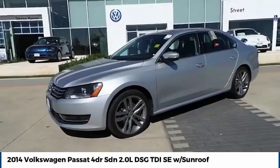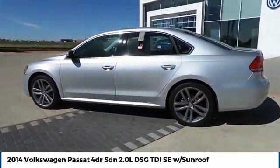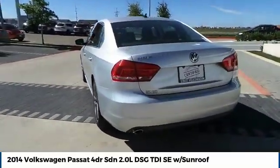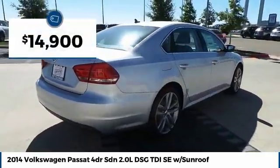Take a ride in the 2014 Passat. The Volkswagen Passat is roomy and powerful. It is a supple and controlled ride with a quiet and comfortable interior. Volkswagen brings it all together and is priced below $15,000.